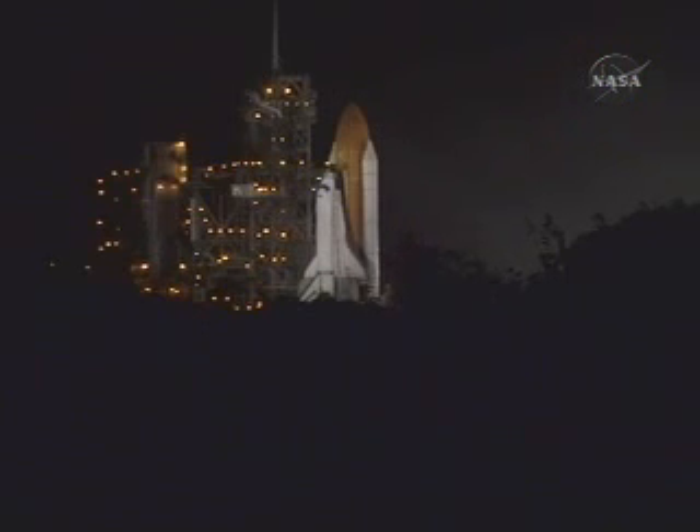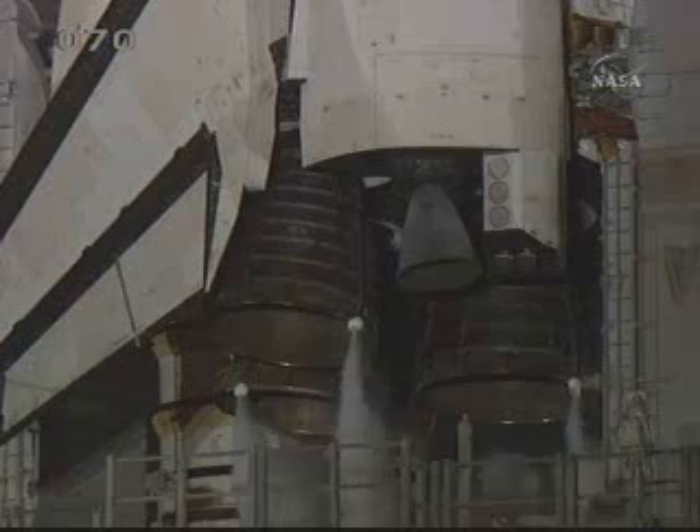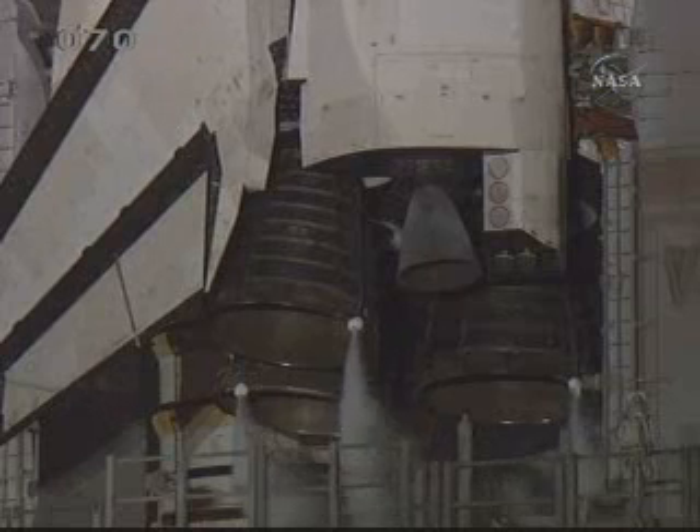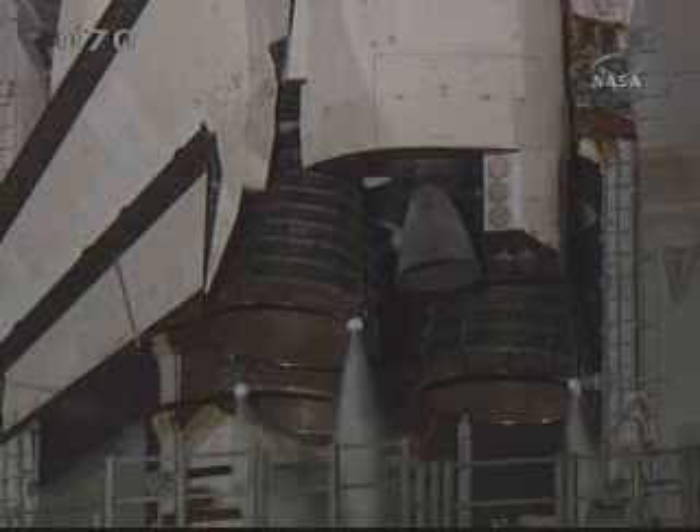T-minus one minute and counting. T-minus 26 seconds, we have auto-sequence set.